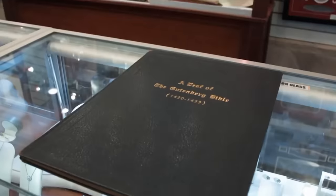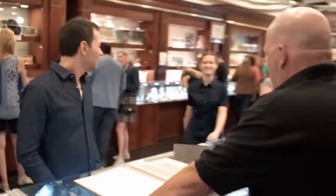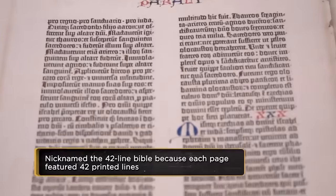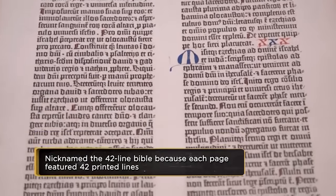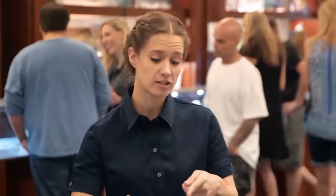The world's most famous book person meets the world's most famous book. Is that what I think it is? It's a page of it — a leaf. A page is actually one side, and the other side makes two pages, one leaf. All right, you got me.